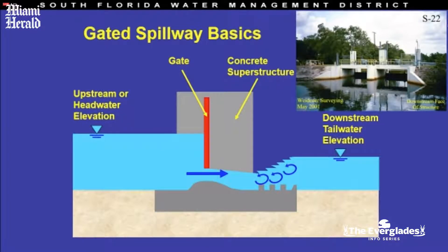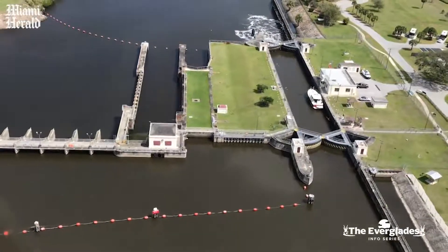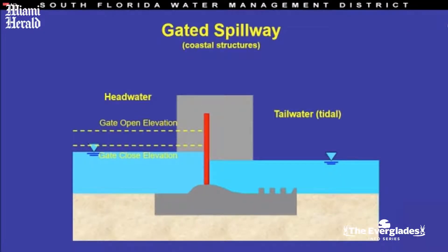There's an inland path that we call the headwater path. There's a coastal path called the tailwater — that's the ocean in southeast Florida. The gravity structure sits in the middle and has a gate that you can open or close to affect your operation. Simply put, we keep it closed to keep water inland and prevent saltwater intrusion.